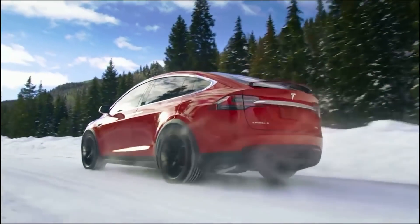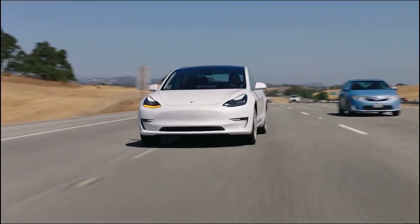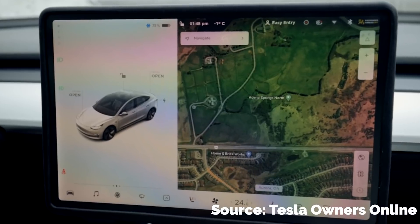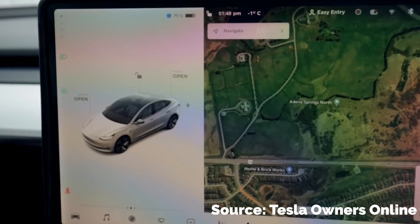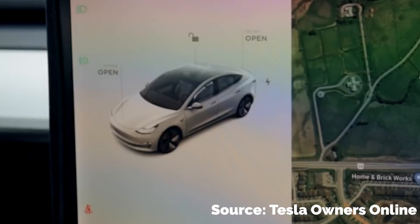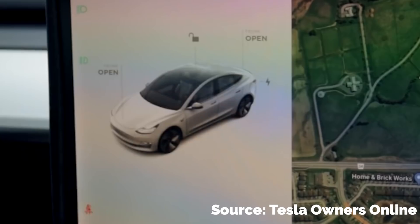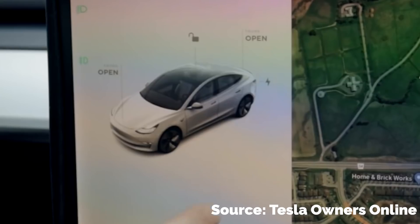Beginning with improvements that Tesla owners have been wanting to see added to the cars. The first thing you would probably notice is the improved graphic display on the center screen. When parked, there is a very crisp, realistic graphic of your Tesla on the screen facing towards the driver. The nice touch to this graphic is that it now reacts to the driver's real-world actions — if you open the door or roll down the window, the same will happen to the virtual car on screen. Same with turning the wheel, opening the front or rear trunk, even the charge port. It's actually pretty neat.